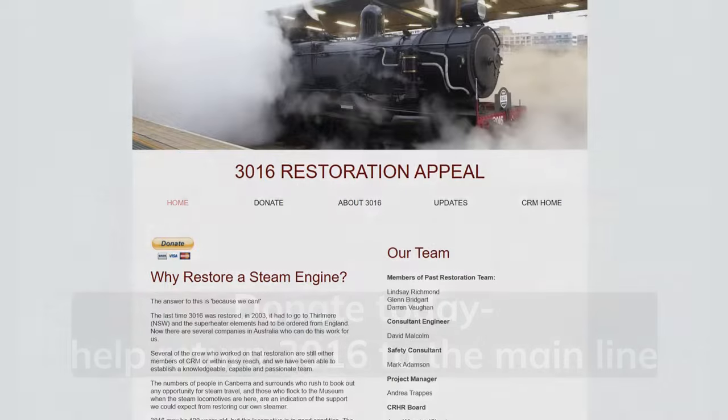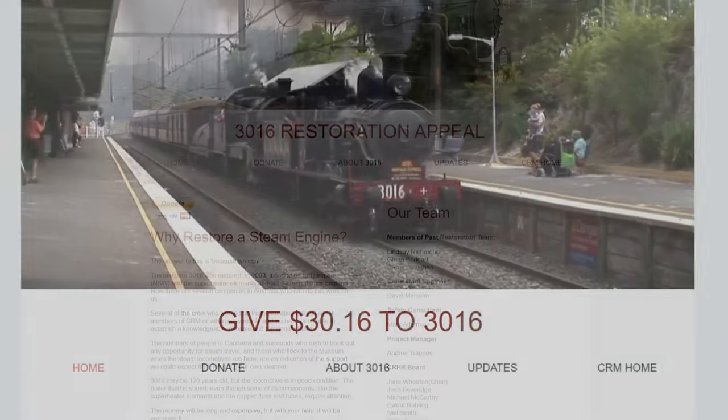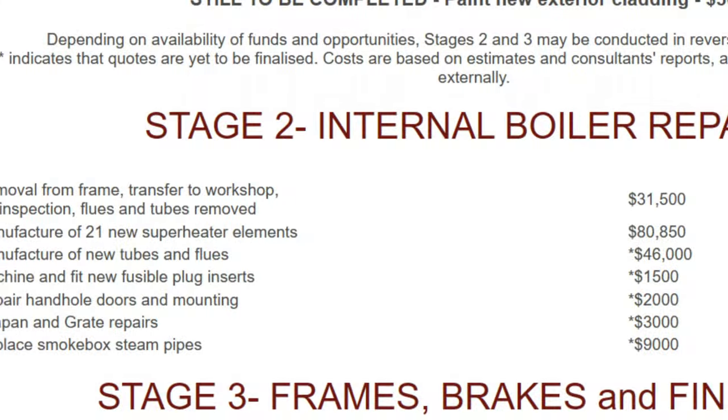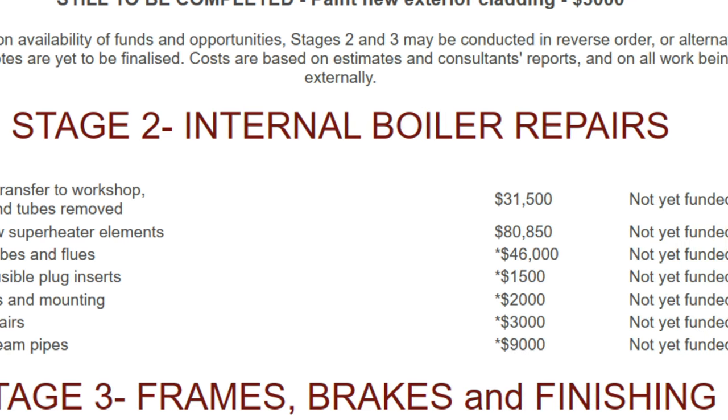If you'd like to donate, visit canberarail.org.au/3016. Consider taking part in our 3016 for 3016 feature, or donate a sum of your choice. Every cent counts, and gets us one step closer to our goal.